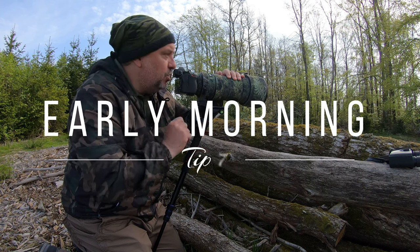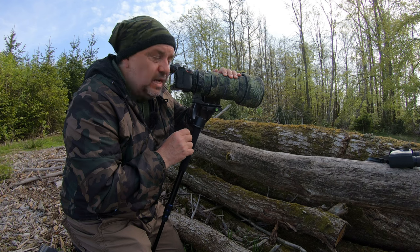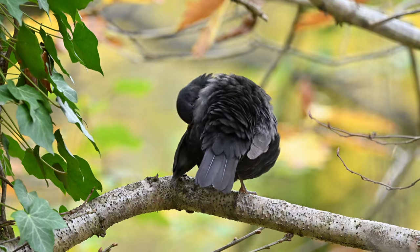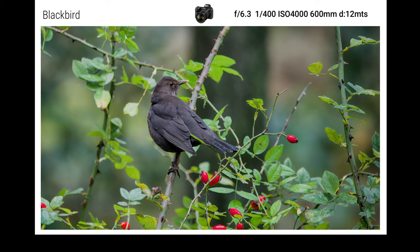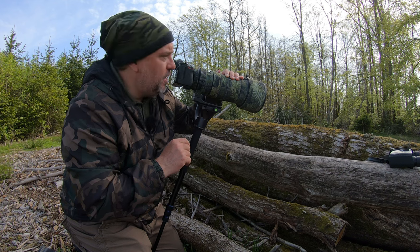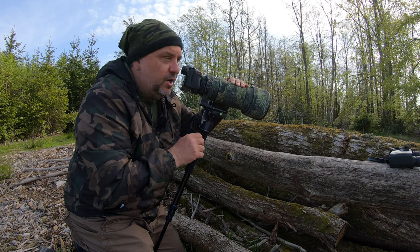Another very important point is to consider the hour of the day. In the mornings, birds are much more active than at any other time of day — and I mean really early in the morning, before the sun rises, around five or six o'clock. That is the best time, and you can find birds everywhere.